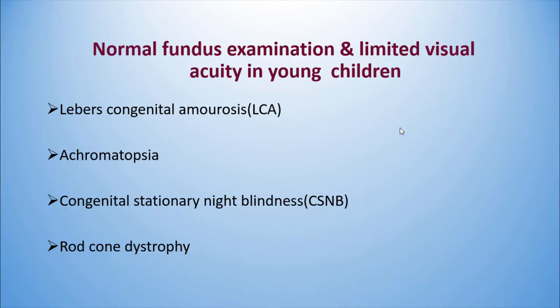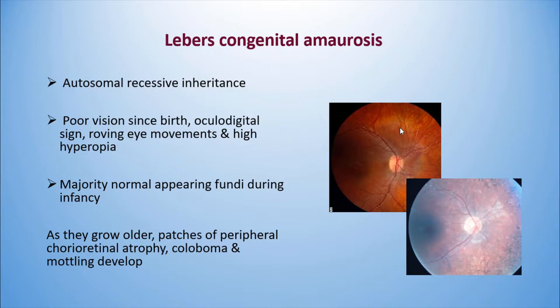The best examples are Leber's Congenital Amaurosis, achromatopsia, congenital stationary night blindness, and rod-cone dystrophy. Leber's Congenital Amaurosis is an autosomal recessive inherited disease. Poor vision is present at birth with ocular digital sign, roving eye movements, and the majority of fundi are normal, as seen in this patient of ours.